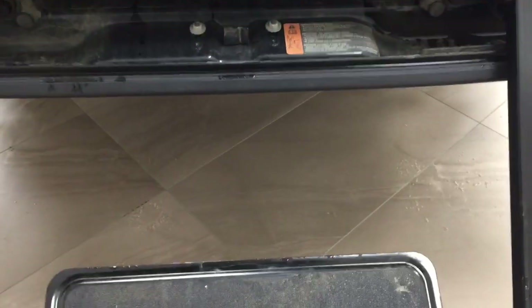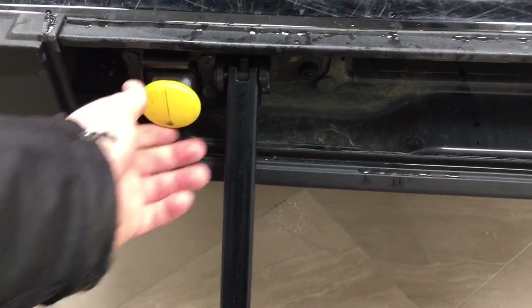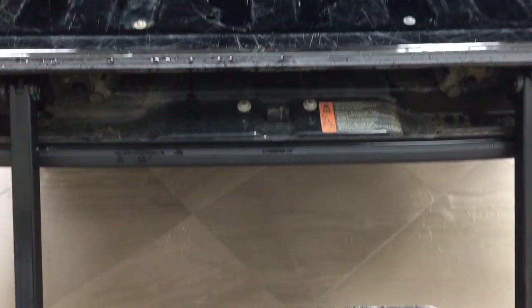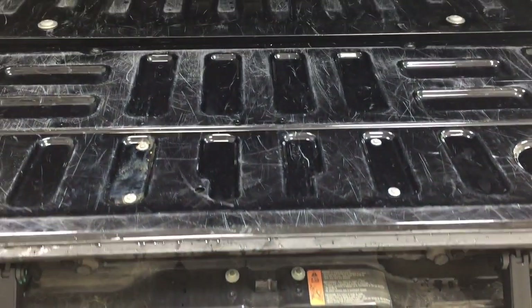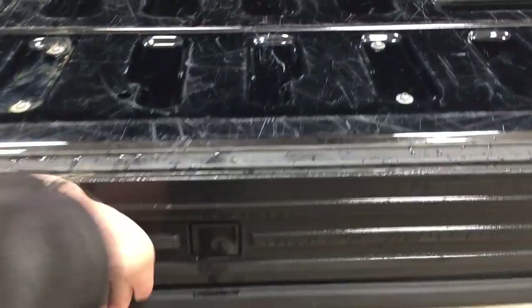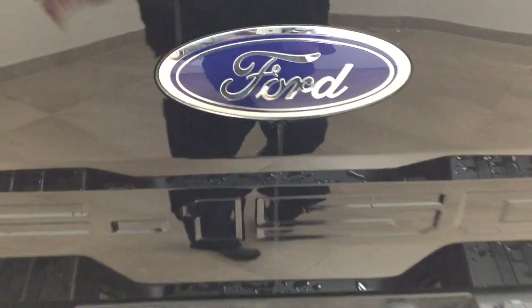You also have the tailgate step on the back here, which is great. You just pull that out, and if you want a little bit of extra support, you can pull this out as well — making it easier to get into the bed. When you're finished, just push it back in, make sure it locks into place, and close it back up.